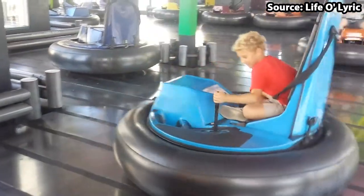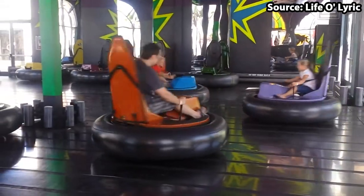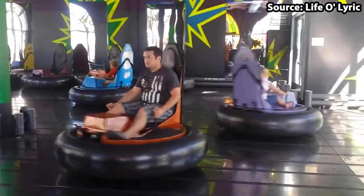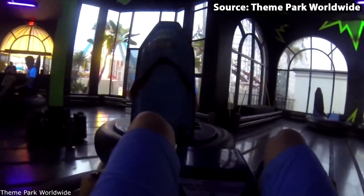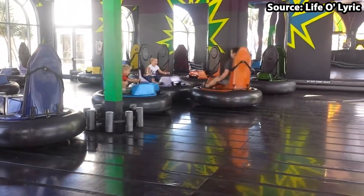Instead of just driving like you are in a car, on Crazy Cars you will be able to go forwards, backwards, left, right, and spin 360 degrees by using the provided levers. Therefore, if I had to choose between the two, I would much rather bash and dash on Crazy Cars.